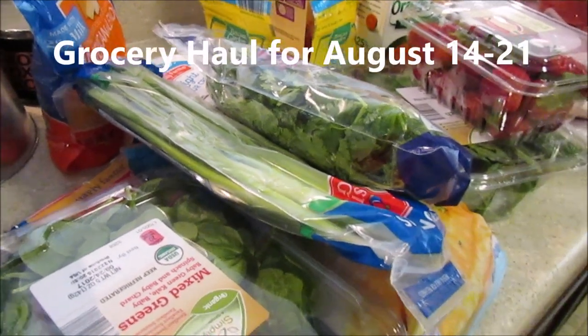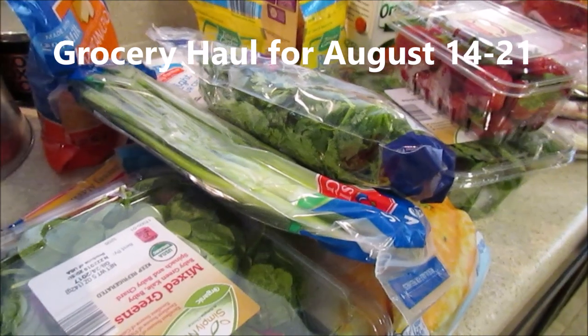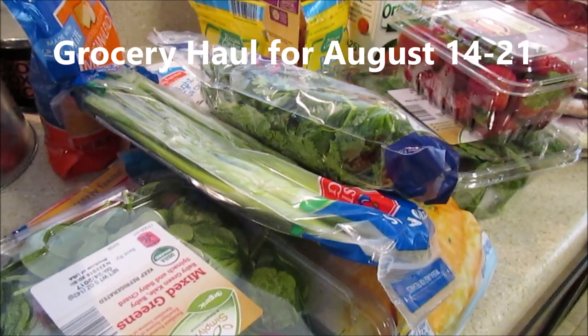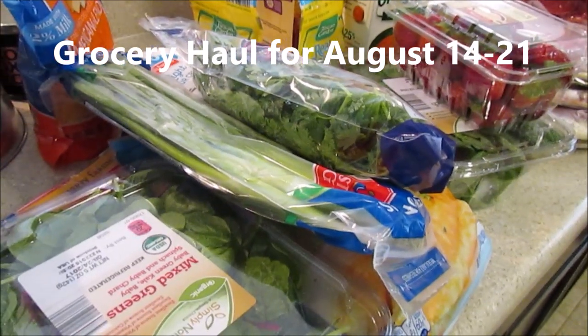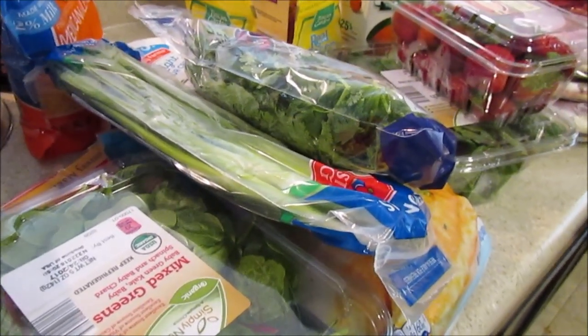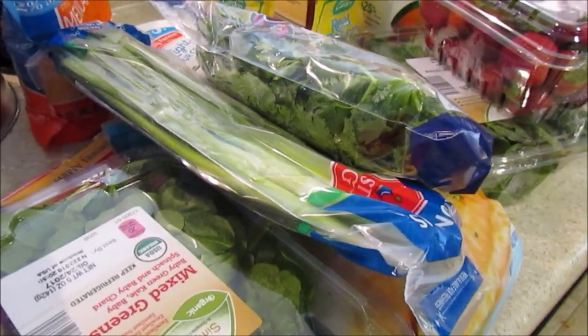Good morning guys, I have a really quick grocery haul — I'm gonna make it quick because I need to put these items away. I hope you guys are doing great. This is from Aldi and I spent $150; I didn't want to spend any more than that, so that was pretty good.